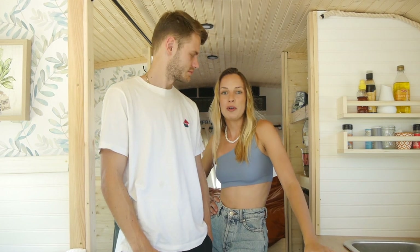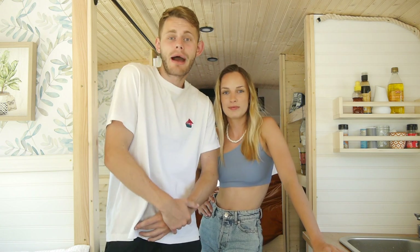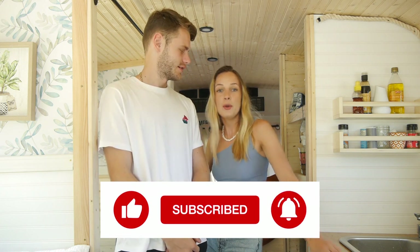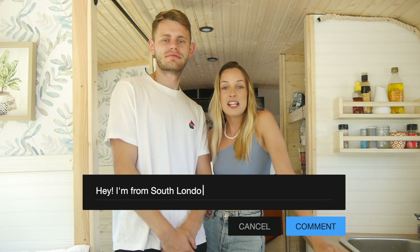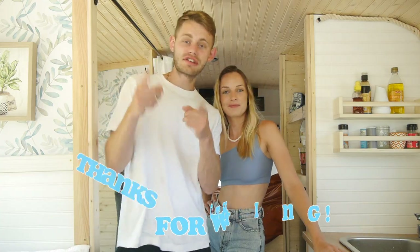I hope you guys now have more of an idea of how you can do a schoolie conversion on a low budget — or at least what we think is a low budget. I'm sure there are much lower budgets out there. If you found this video helpful or just enjoyed watching it, please leave a like, subscribe, and drop a comment below. We'd love to know who you are and where you're from. Thank you so much for watching and we'll see you next week.